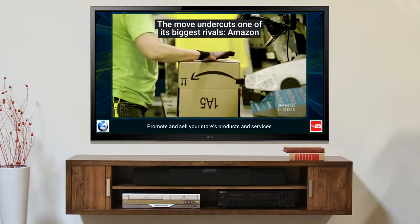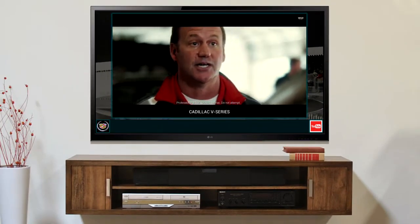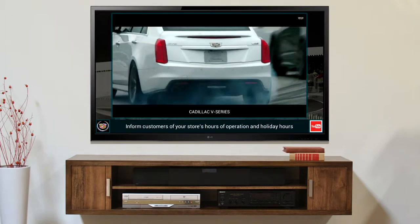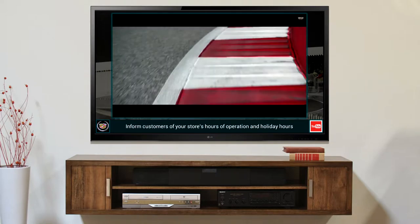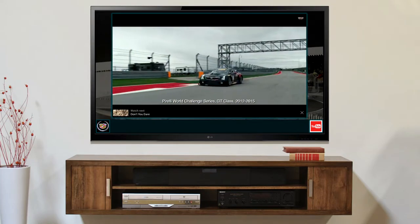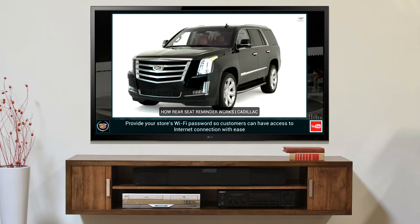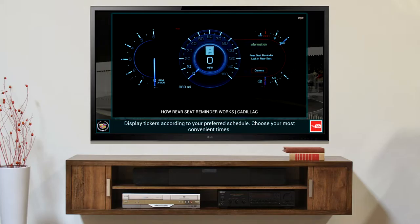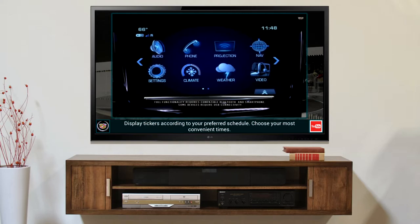Let's take a look at the back of the mirror. Rear seat reminder is an industry-first feature that provides both an audible and visual reminder for you to check the rear seat before exiting the vehicle under certain conditions. To turn rear seat reminder on or off, go to the Cadillac CUE display.